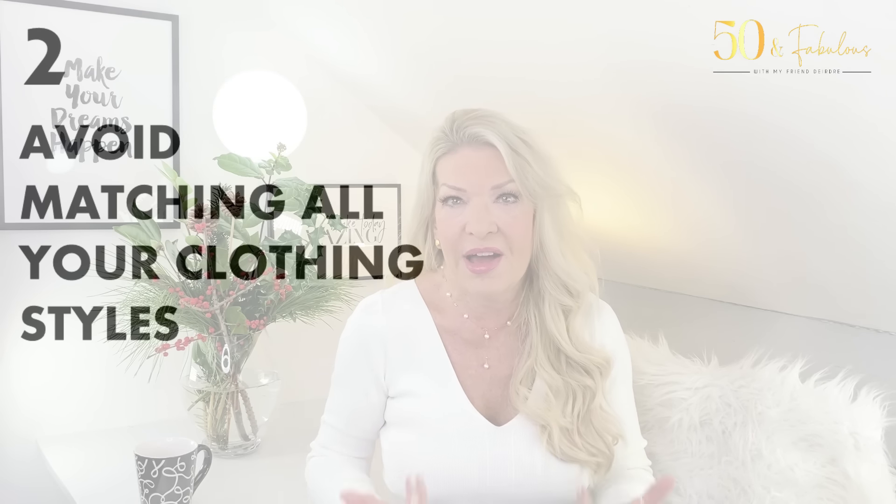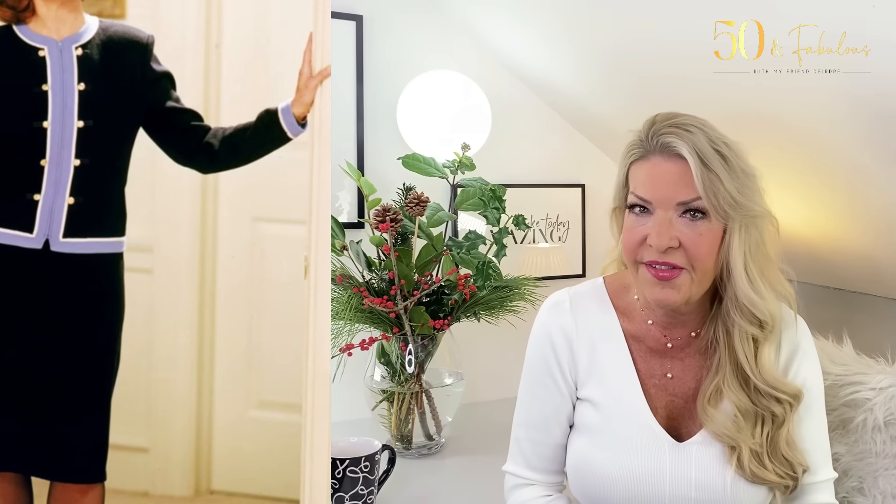My second tip to avoid looking older and outdated is: avoid matching all your clothing styles. Coordinating and matching everything — particularly classic style clothes — can tend to make us look a bit older and dated. Classic styles, because they're slightly on the formal side, have a tendency to look a touch more staid and serious. I love classic styles and they're the mainstay of a well-groomed wardrobe, but by mixing classic pieces with a more current item you can keep your outfits looking fresh and up to date.